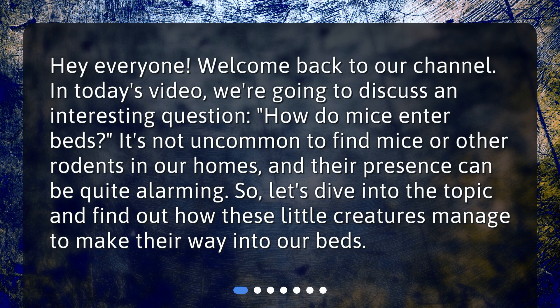It's not uncommon to find mice or other rodents in our homes, and their presence can be quite alarming. Let's dive into the topic and find out how these little creatures manage to make their way into our beds.